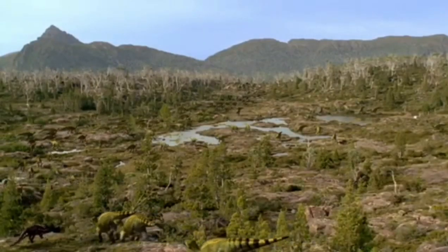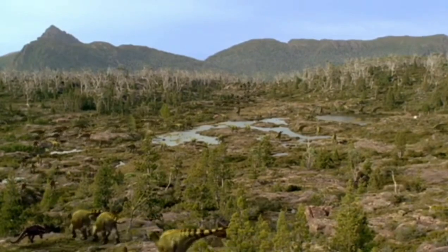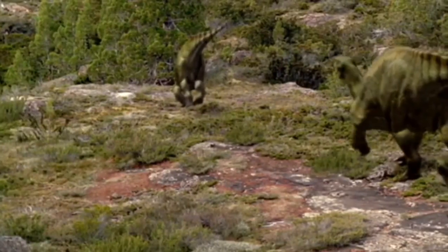Once again, the landscape is dominated by a huge herd of Iguanodon. This time, though, it is a larger European species, up to three tons apiece.